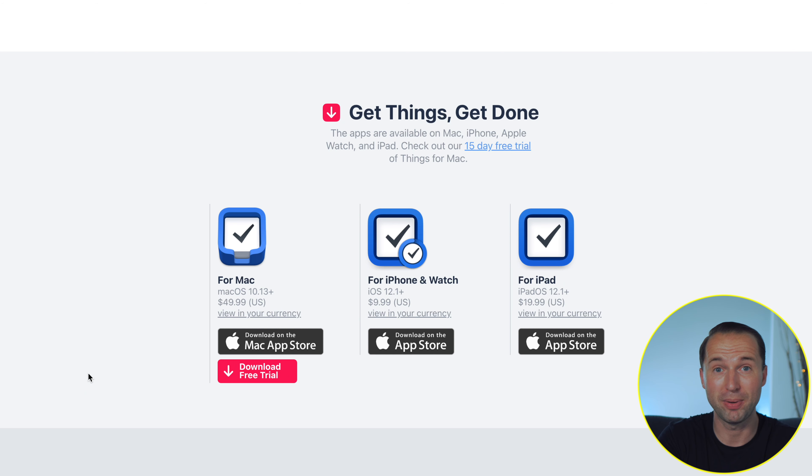Sadly Things doesn't have a free version and you pay separately for each platform. For the Mac it's $50, for iPhone and Apple Watch it's $10, and for iPad it's $20 — so altogether around $80. I understand that might seem like a lot, but compared to subscription models those costs add up after years too, and Things has been around for a couple of years already, so you'll come out cheaper over time. After using so many task managers, if you're in the Apple ecosystem there's no more beautiful task manager out there and it's well worth the money.